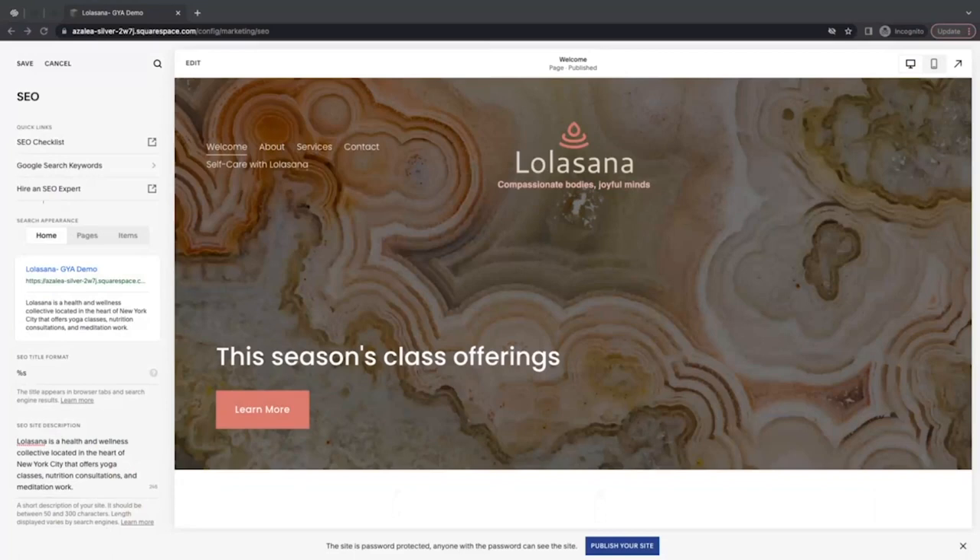It's important that your search engine description uses full sentences and gives an accurate representation of your site content. You'll want to incorporate keywords here as if they were on a front-facing part of your site. This also helps visitors using a screen reader, as it will read out clear descriptions of your pages and make the web more accessible. Putting together the keywords I mentioned before, I came up with the following description: 'Lolasana is a health and wellness collective located in the heart of New York City that offers yoga classes, nutrition consultations, and meditation work.' I added keywords into a natural and informative sentence. We recommend keeping your description 160 characters or less so that all of it appears in the search engine's description preview — you can see that preview above the SEO site description field.